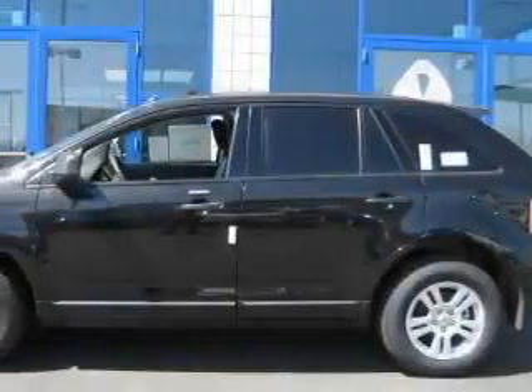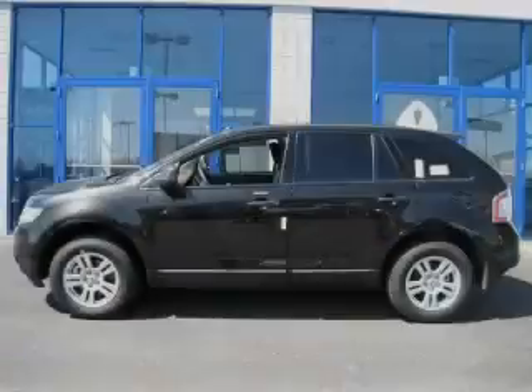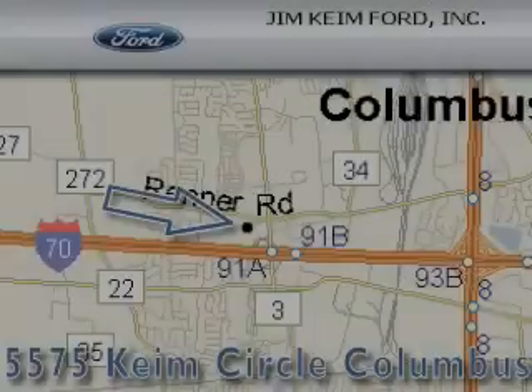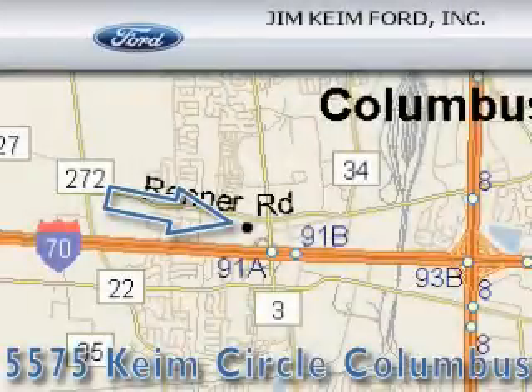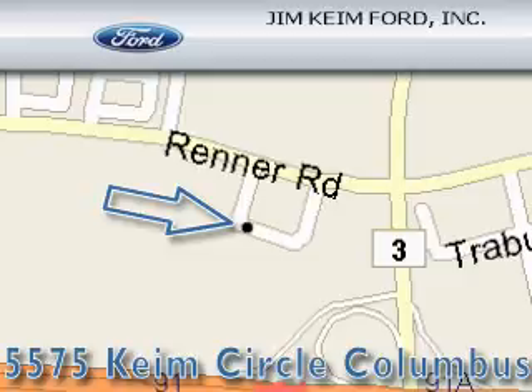Contact us today and schedule your opportunity to see this crossover in person. Jim Keim Ford is located at 5575 Keim Circle in Columbus. Our goal is to exceed all of your expectations to ensure that you'll return for future visits.